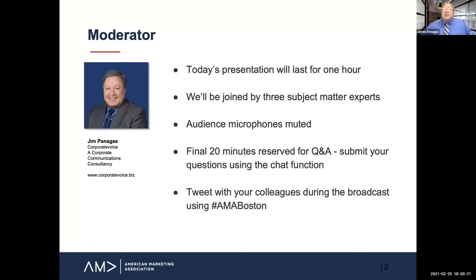We're going to be joined by three subject matter experts, which I'll introduce in a few moments. Audience microphones are automatically muted so that we can keep a nice controlled discussion going, although during the final 20 minutes we've reserved that for questions and answers. Please use the chat function at the bottom of your screen and submit any questions you have at any time. You can also tweet with your colleagues during the broadcast using hashtag AMA Boston.